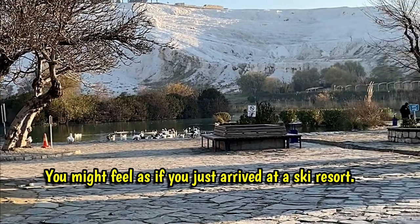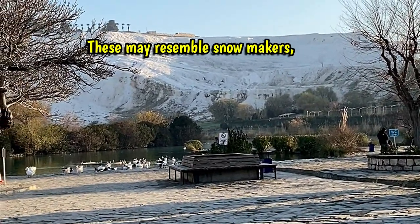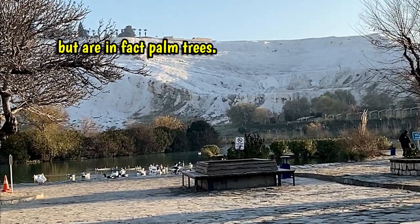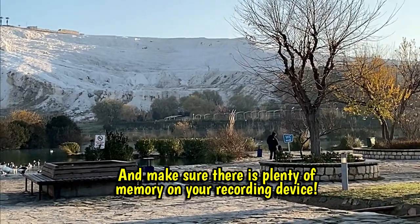Looks like snow, but it's not snow. Those look like snowmakers, but they're not — they're palm trees. So we're going to walk around Pamukkale and show you the sights of Pamukkale now.